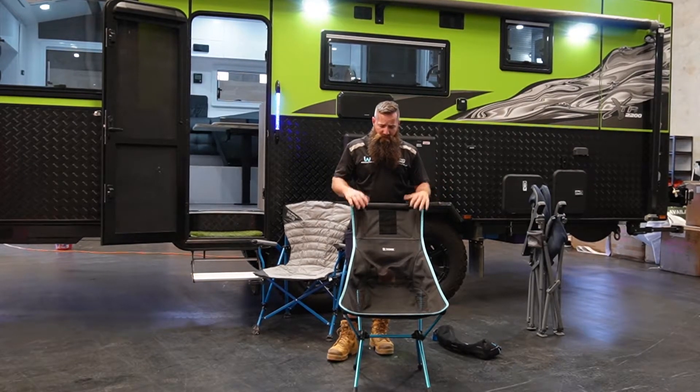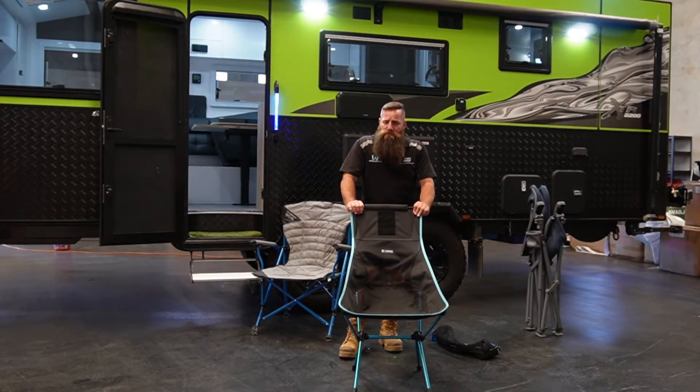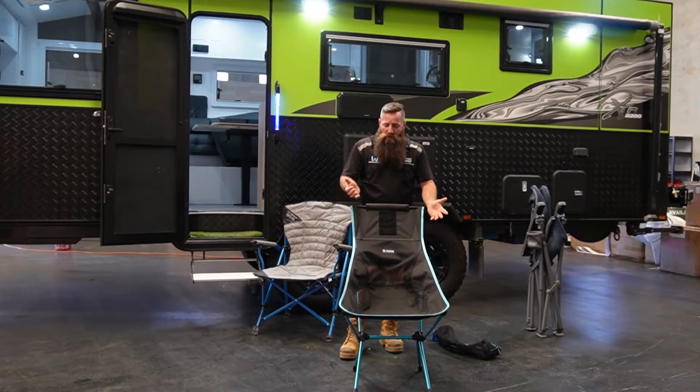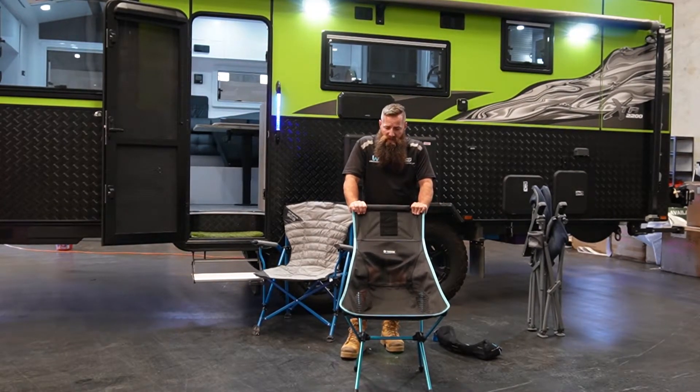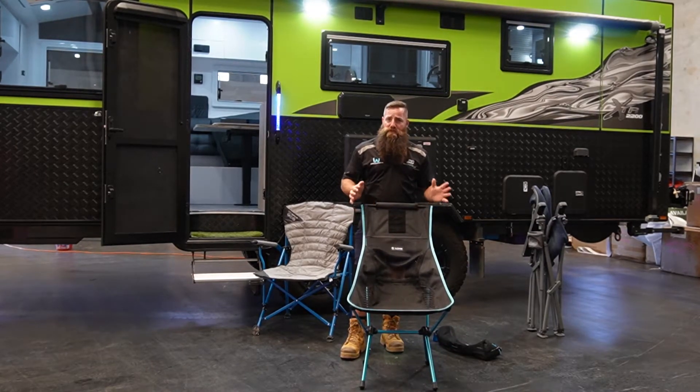It's super comfy. The fact that it's mesh really allows heat to transfer through, so you're not sitting in a chair getting hot and sweaty, which you do find with some other chairs occasionally. Happy to recommend this chair — it's one of the best chairs I've used, especially given the weight.